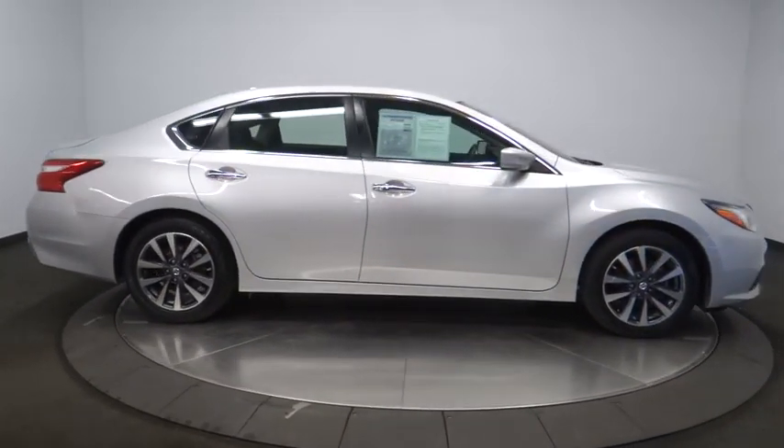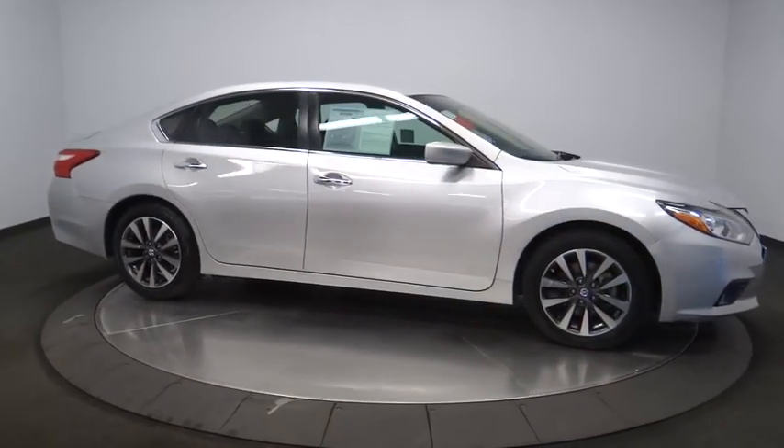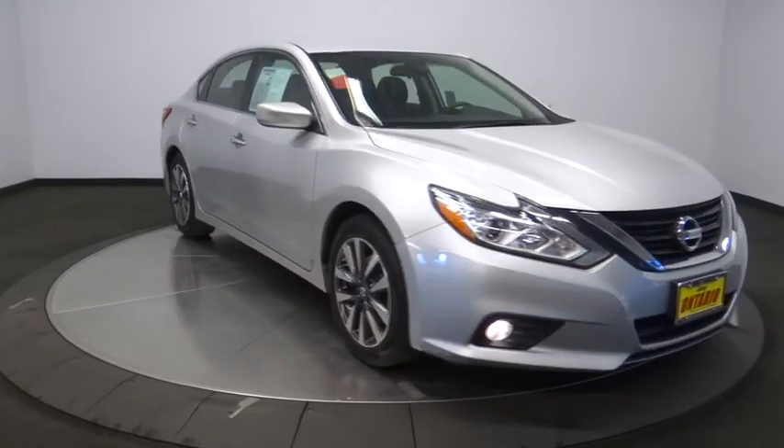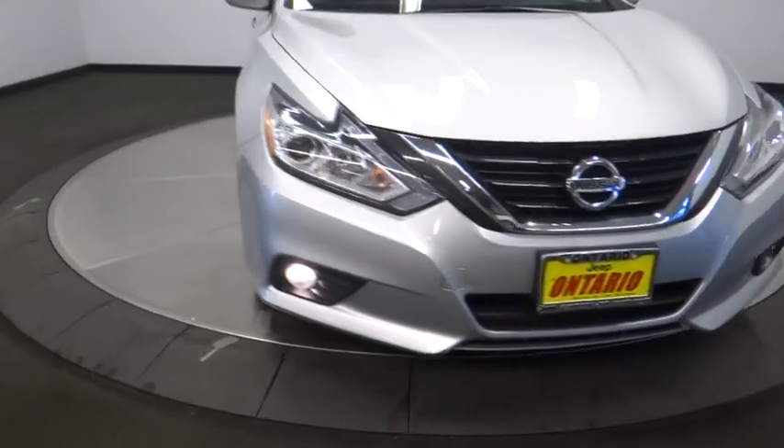Bluetooth, adjustable steering wheel, power steering, keyless start, cruise control, aluminum wheels, four wheel disc brakes, front wheel drive, AM FM stereo radio, center armrest.